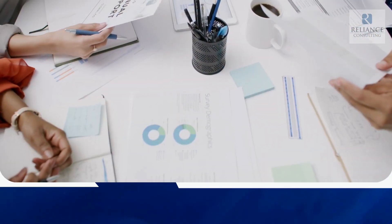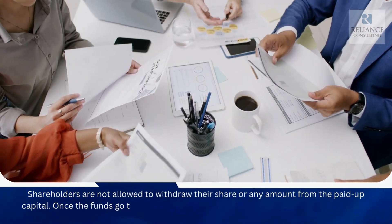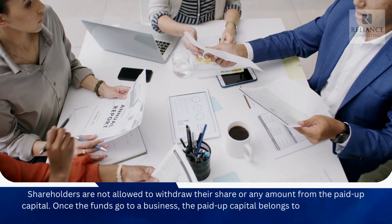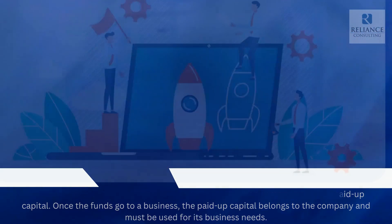Can a shareholder withdraw his share of paid-up capital? Shareholders are not allowed to withdraw their share or any amount from the paid-up capital. Once the funds go to a business, the paid-up capital belongs to the company and must be used for its business needs.